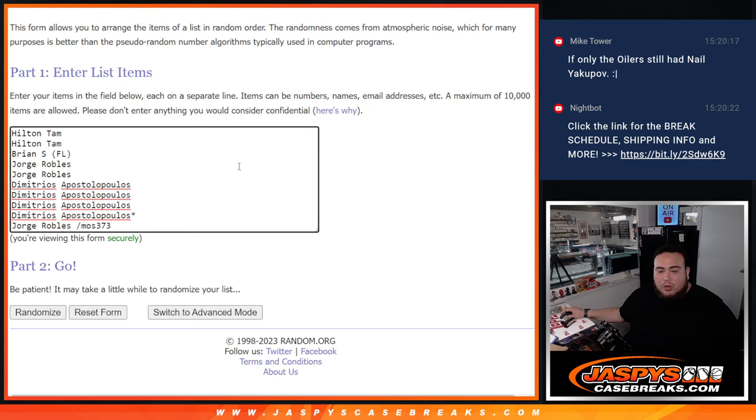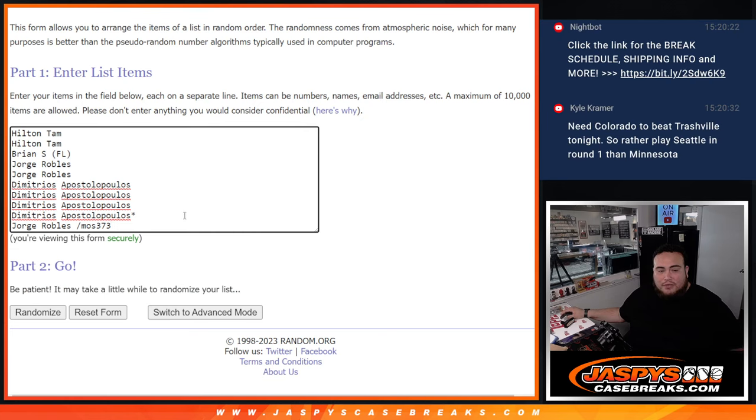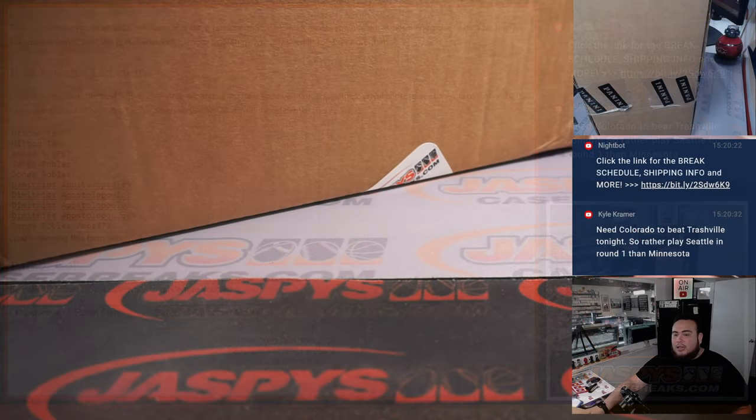We only had to do one filler — George got the spot in the filler, everybody else bought in straight up. Good luck guys, let's go.